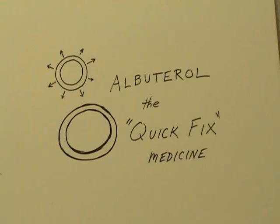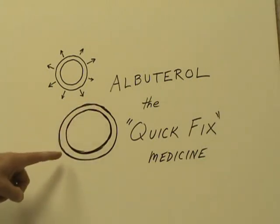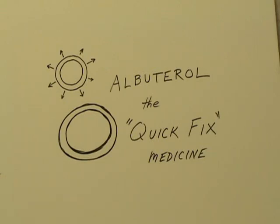Albuterol is a quick-fix medicine. The bronchiole is expanding, getting larger, so that at the end you have a larger tube. And that's why albuterol makes you feel better.